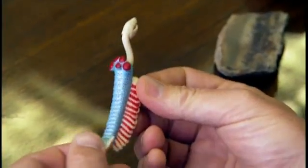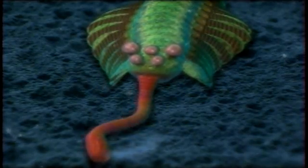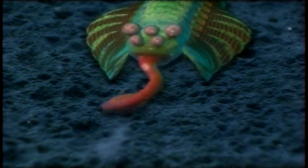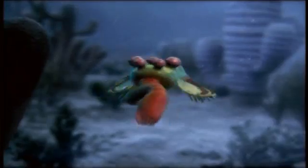Opabinia is one of Erwin's favorites, probably because it's just such a weird animal. It's got five eyes on stalks and a long trunk-like thing with a claw at one end. "It's like somebody's just making it up. It's sort of like a Chinese menu — you take one part from column A and one part from column B and you wind up with something like this." There's nothing to compare with it today.